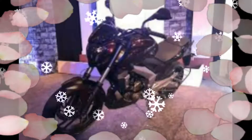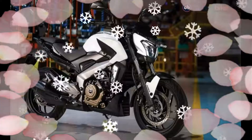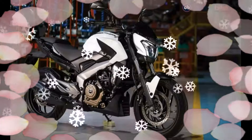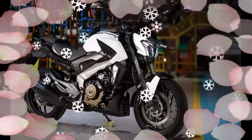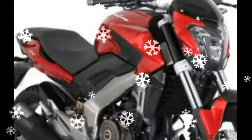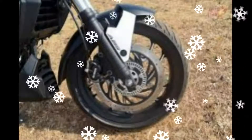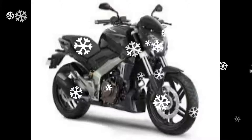The Bajaj Dominar 400 design is built on a perimeter frame and looks largely similar to the Pulsar CS400 concept. The sculpted stance and robust lines on the body together give it a sharp look. Some styling elements have been borrowed from the Ducati Diavel, and there is a close resemblance to the Pulsar 200 NS as well. The Dominar 400 carries over design cues from the concept, including the sporty front cowl, swept-back visor, and large LED headlamps — the first model from Bajaj to feature LED headlamps.